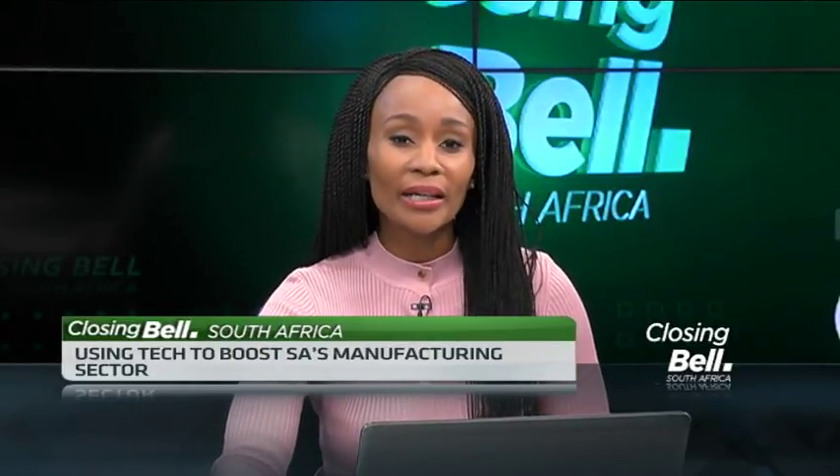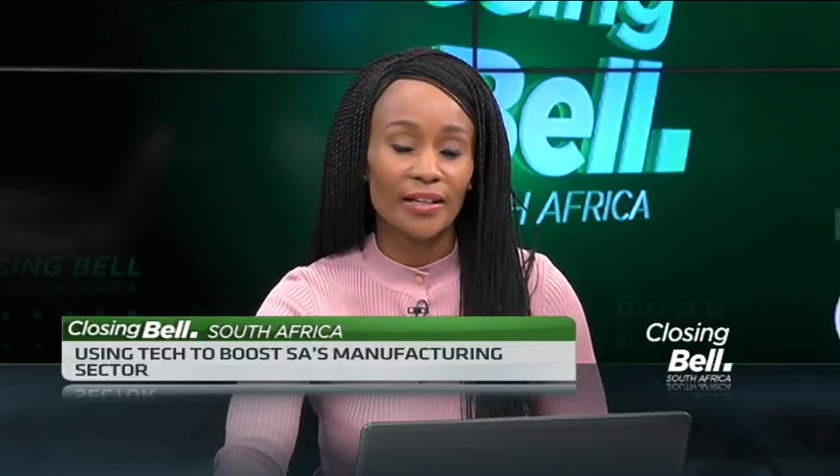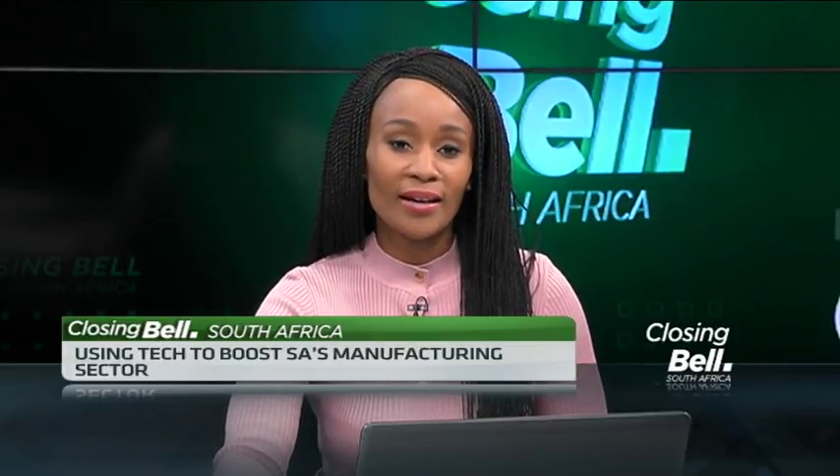Yekani Manufacturing has officially launched a one billion rand smart factory in East London's industrial development zone. Joining me now is Sipiwe Tele, who is the CEO of Yekani Group, on how the manufacturing industry is leveraging technology.